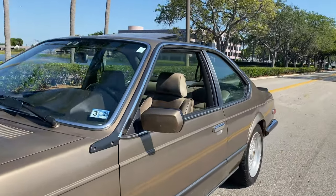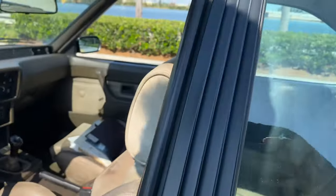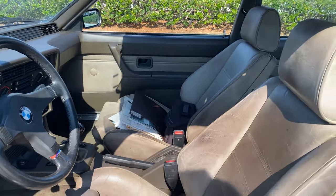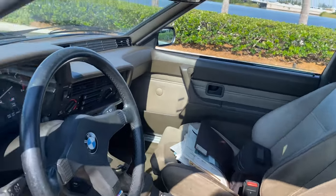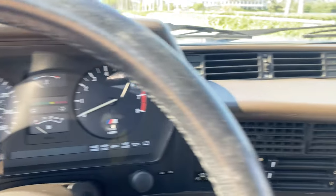The interior is all original and also phenomenal. It just matches the exterior perfectly. The exterior is very elegant, very nice.